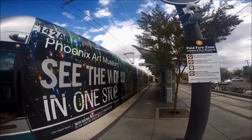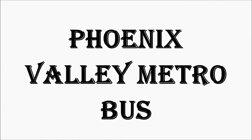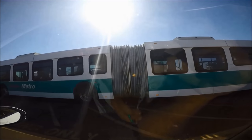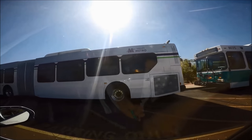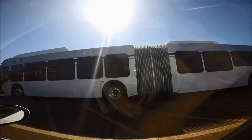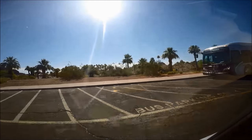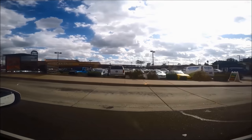Valley Metro buses cover most of the city of Phoenix and surrounding areas of Maricopa County, Arizona. There are four kinds of buses: local, express rapid, neighborhood, and rural. Valley Metro local and neighborhood buses are the most useful to visitors.